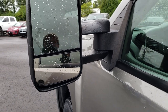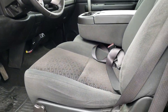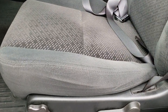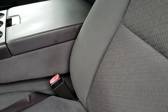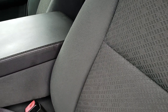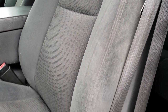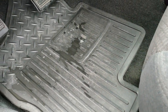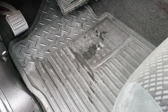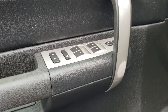They have built-in directional signals right there. Inside, this truck has the LT1 package which gives you the dark charcoal cloth interior. The seats are in really nice condition — no rips or tears. This is a manual adjust seat. It has the factory all-weather floor mats, auto headlamps, power windows, power locks, and power mirrors.